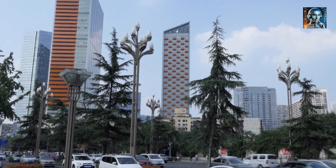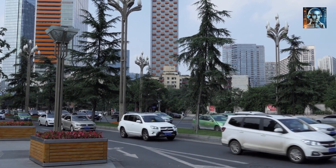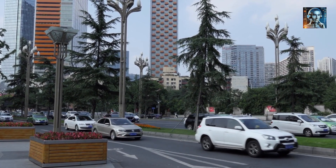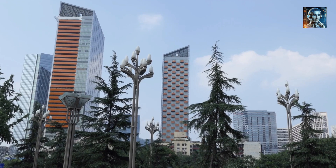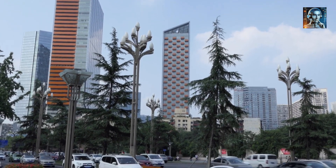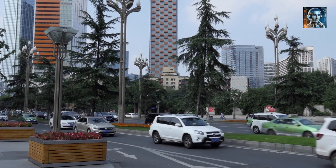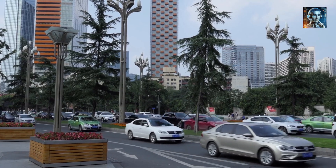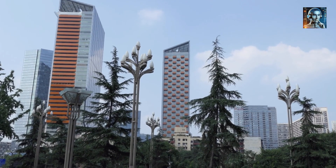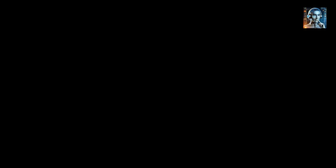Chinese scientists conducted rigorous tests to evaluate the gel's performance. Trials in Chengdu, the subtropical capital of Sichuan province, yielded impressive results. The gel-derived bricks demonstrated an ambient cooling effect of 5.7 degrees Celsius in cloudy areas and a remarkable 16 degrees Celsius in direct sunlight. Even between midnight and sunrise, a cooling effect of 1.8 degrees Celsius was observed.